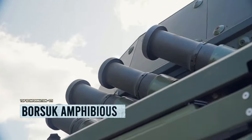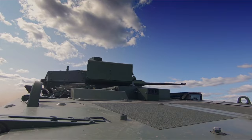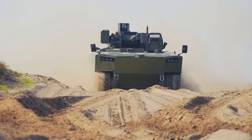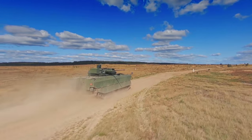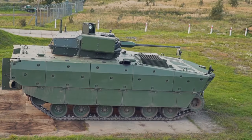Meet the Borsuk — the ultimate badger of the battlefield. Hailing from the Polish Armaments Group, this amphibious infantry fighting vehicle is a force to be reckoned with. Powered by a turbo-diesel engine packing 720 horsepower, the Borsuk can zoom across terrain with its six gears, and it's not afraid to get wet.